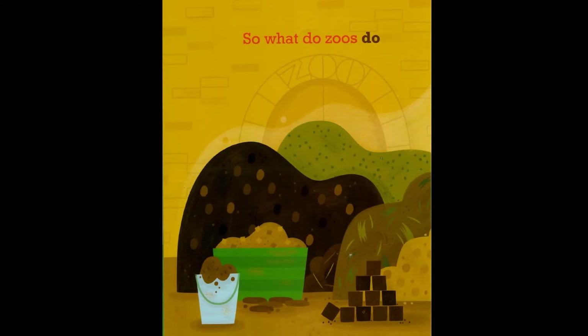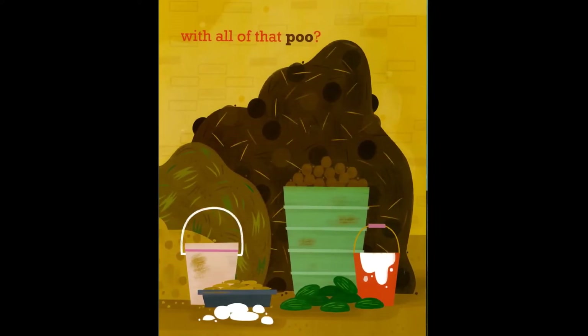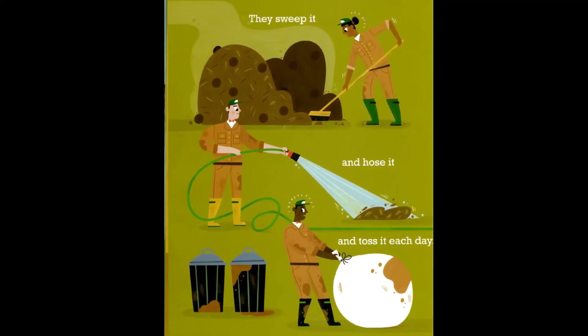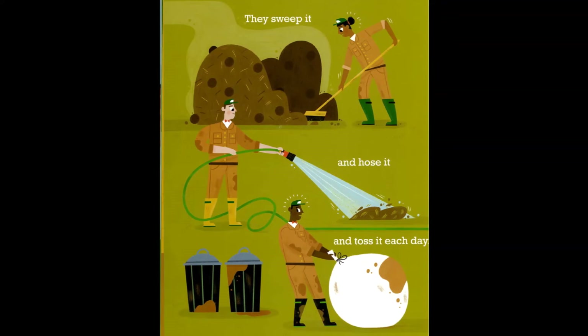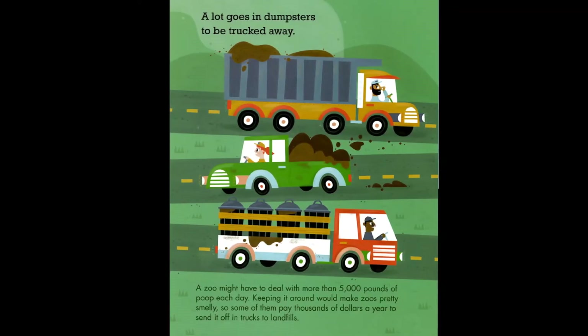So what do zoos do with all of that poo? They sweep it and hose it and toss it each day. A lot goes in dumpsters to be trucked away.